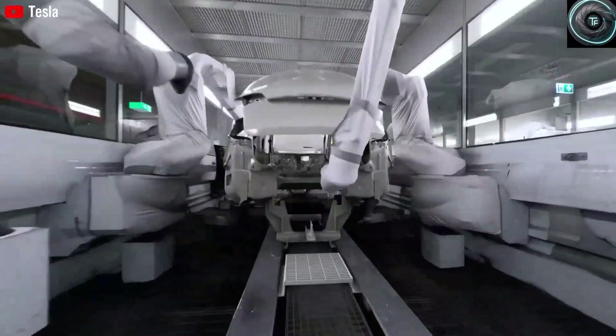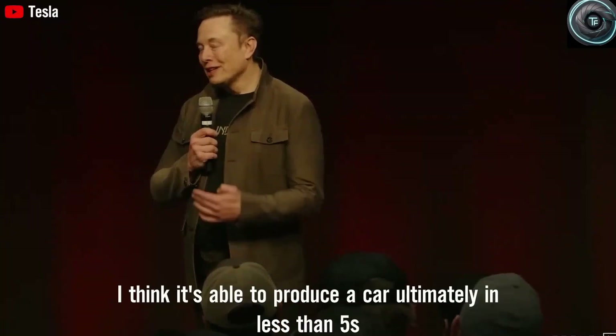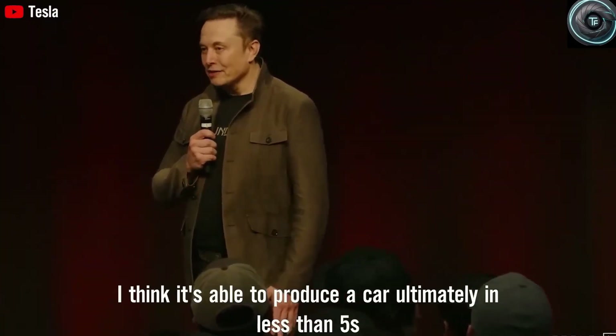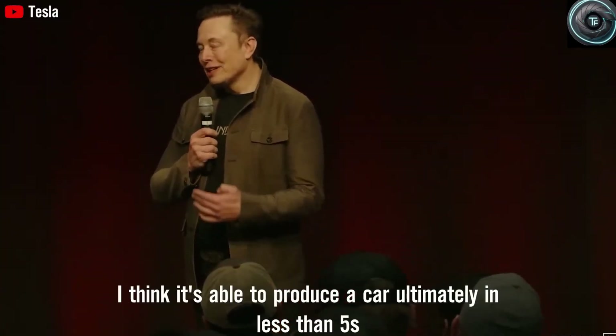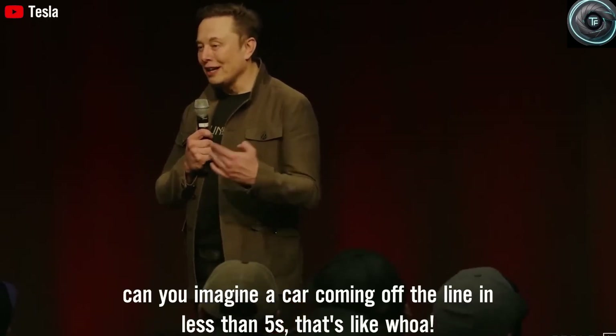So here is the real question: with everything we now know about the Tesla Model 2 long-range — its comfort, its battery innovations, its cutting-edge production, and its unbelievable price point — will you place your order the moment the event opens, or will you wait until 2026 when production is even more mature? Drop your thoughts in the comments because this is one of the most important cars Tesla has ever made and your opinion matters.